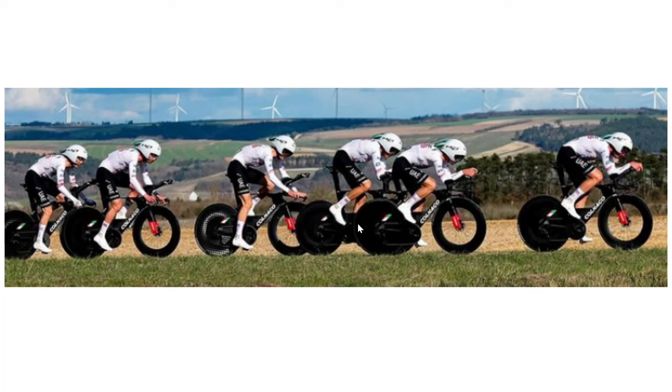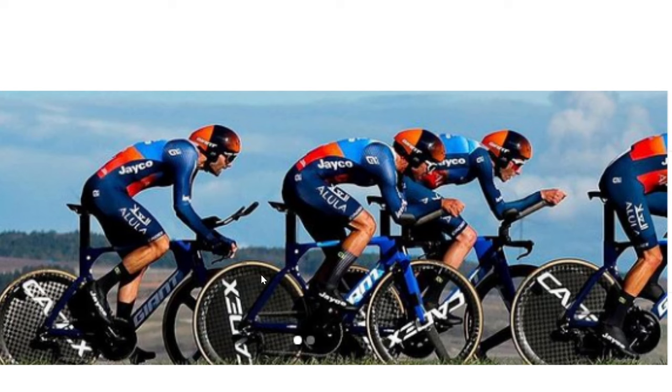UAE, I believe they use Carbon TI chainrings for a single ring setup, but I'm not 100% sure — it could be Digirit. But what I do know is that they run single ring chainrings. And finally, Jayco here as well using single ring chainrings.